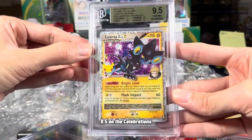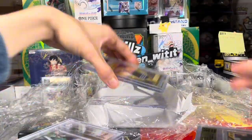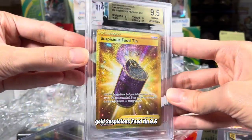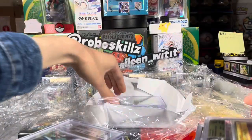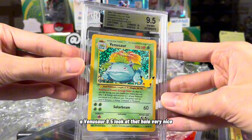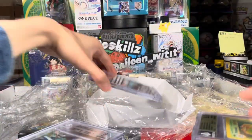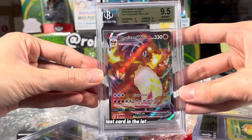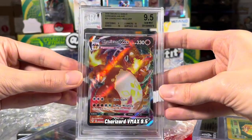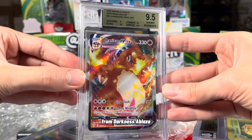9.5 on the Celebrations Luxray Level X. Gold Suspicious Food Tin, 9.5. A Venusaur, 9.5 — look at that holo, very nice. Got another Gem Mint. Last card in the lot — Charizard VMAX, 9.5 from Darkness Ablaze. Very cool.